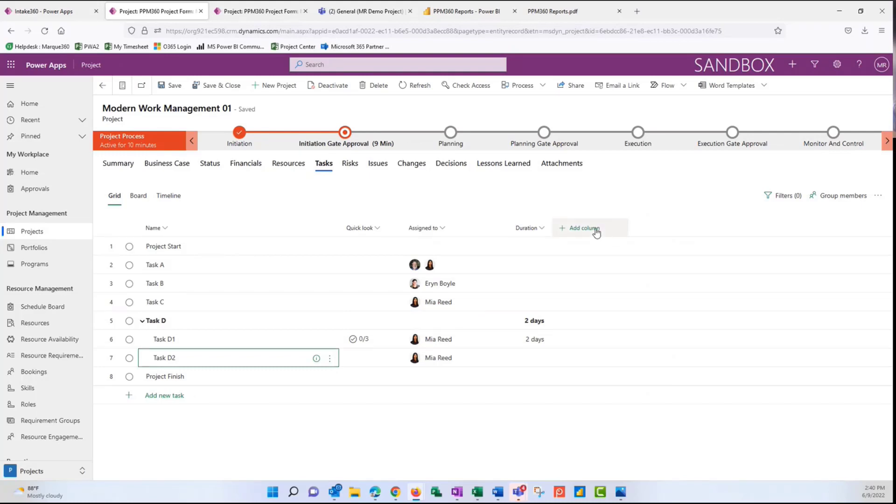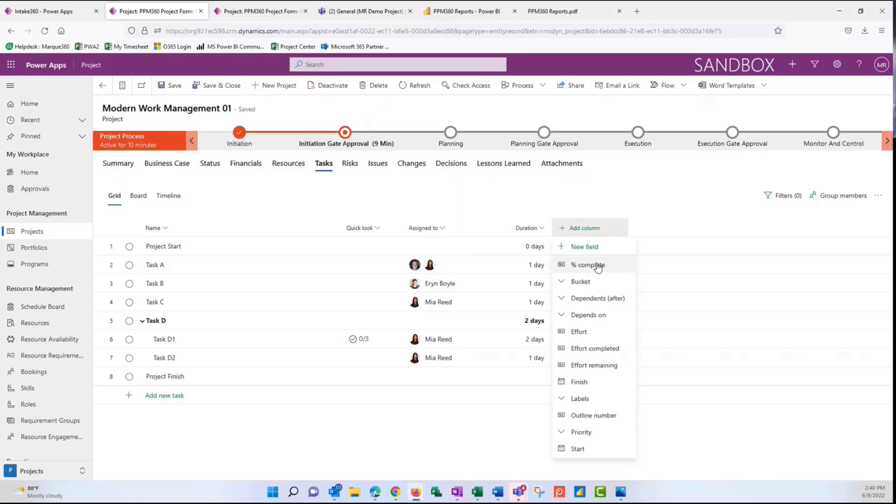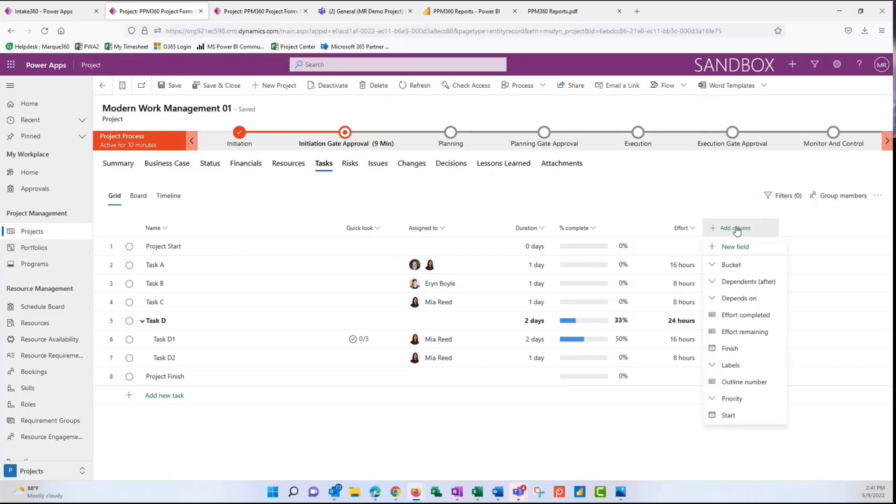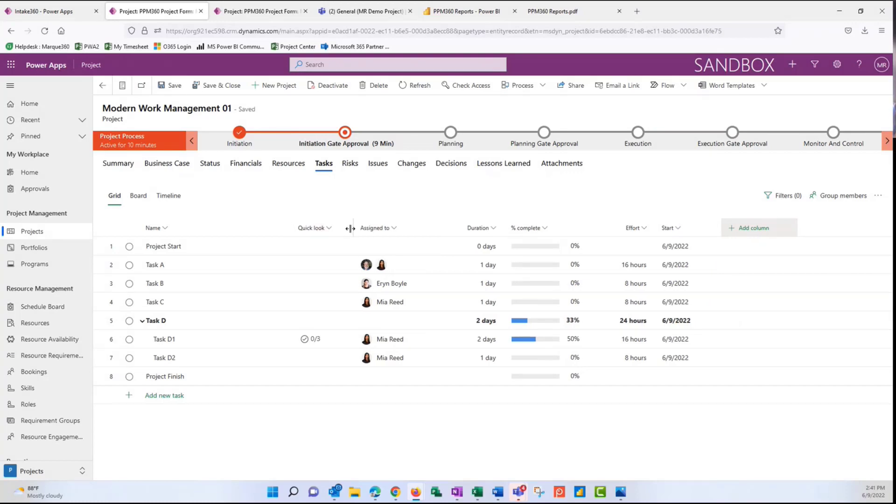We can also add columns for a more robust schedule — percent complete, effort, start date, and more. We can resize and shape this view, similar to other applications. On the board view, tasks are grouped by buckets. We can group these any way we'd like — sometimes we'll group based on phases of a project, such as initiate, plan, execute, and close, or by department like sales or IT.